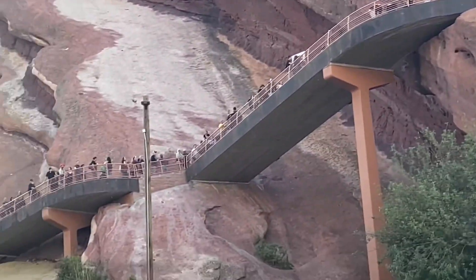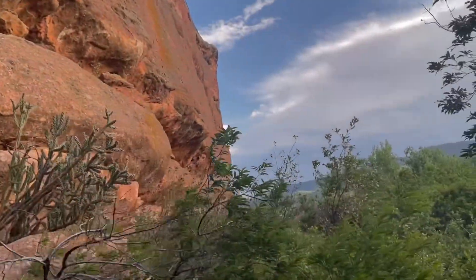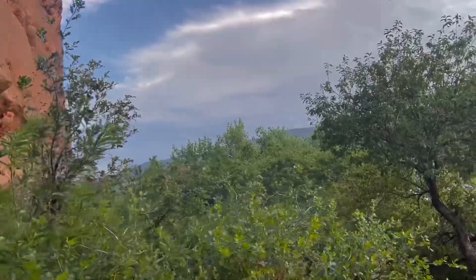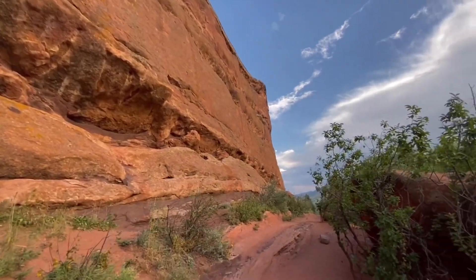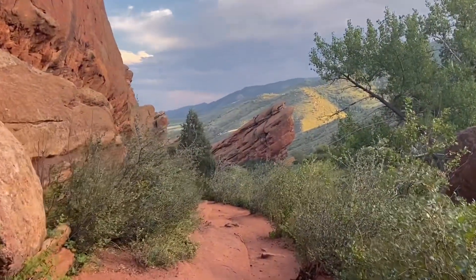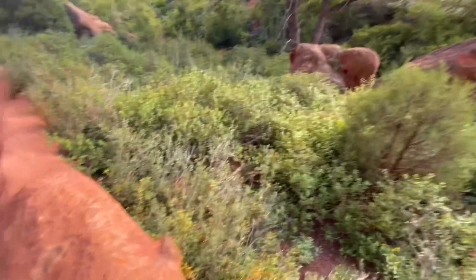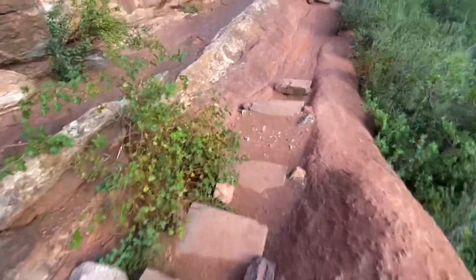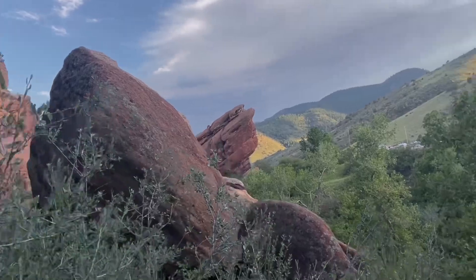And yes, that is the line to get into the amphitheater to see Duran Duran. Unfortunately we didn't get to see the amphitheater itself because of the event going on. So if you do plan on coming here, show up nice and early — that way you get to walk around and see the whole place, including the name of the park.